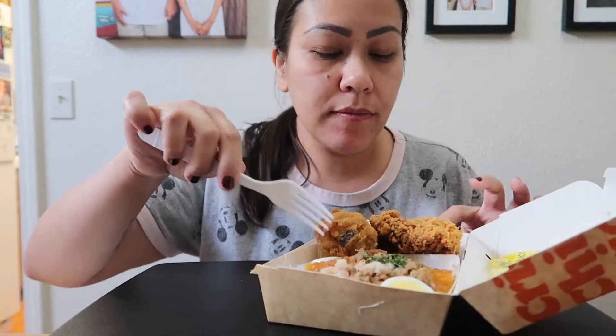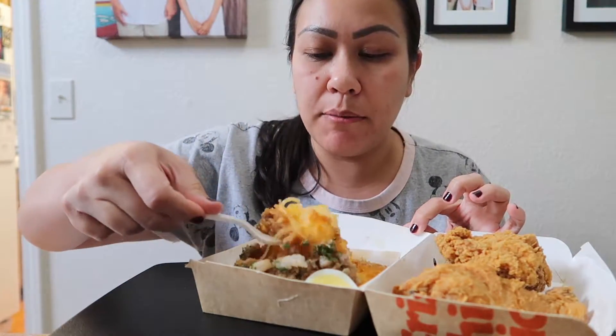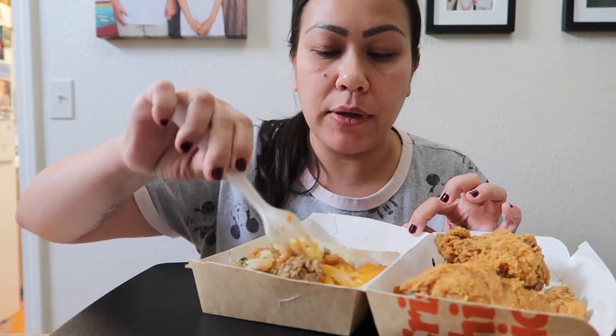If you've never had palabok before, it's like a different version of pancit. It has this sauce on it, and then on top they usually put chicharron. Usually it also has shrimp and some hard-boiled eggs. I don't think this one has chicharron on top — I think it just has like pork.